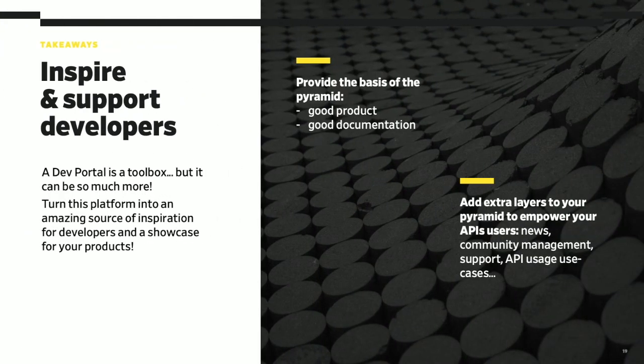So what are the key takeaways? You should inspire and support developers. The first step is to provide the base of the pyramid: build a good product — performant, secure, healthy, and sustainable API — but also good documentation that's reliable, up-to-date, and easy to explore. But dev portals can be so much more than a toolbox. By adding extra layers to this pyramid, you'll be able to empower your API users with news, community management, and of course a top-notch support effort. Your dev portal is not only going to be a great showcase for your products, but also an impressive source of inspiration for your developers.